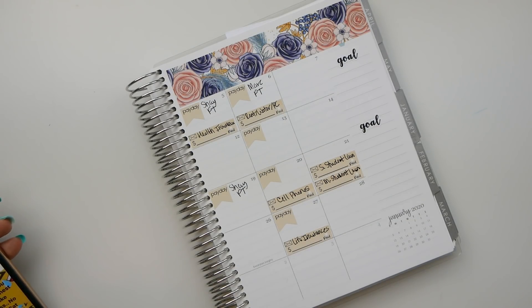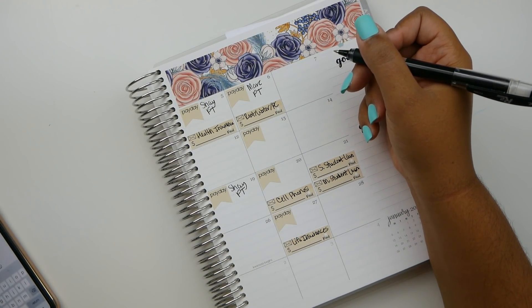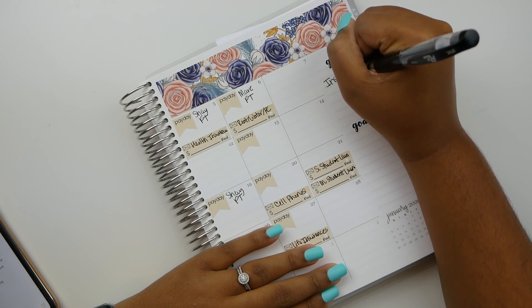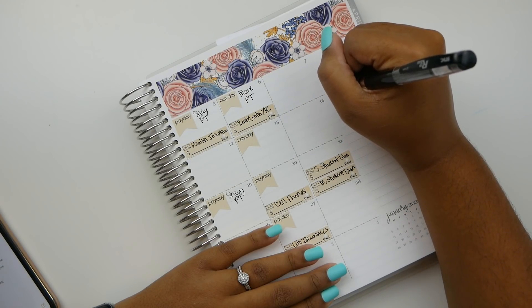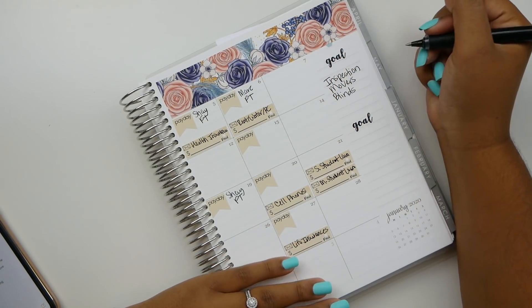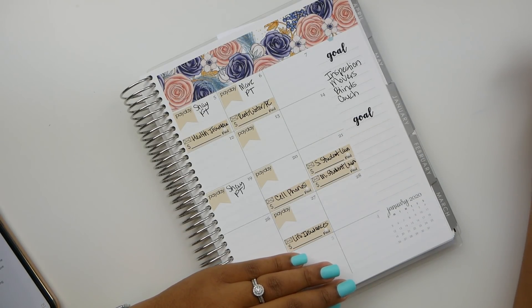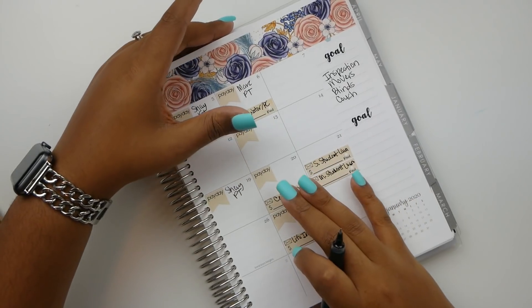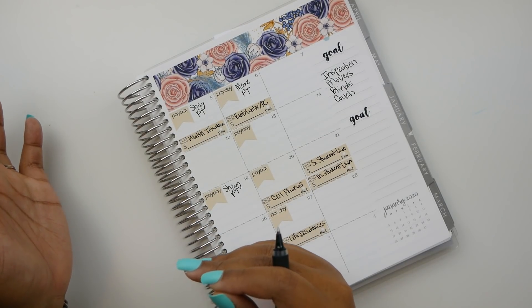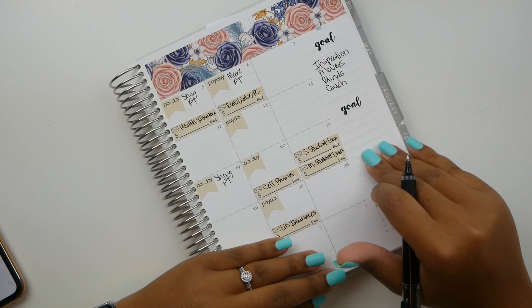Regarding our goals, some of the major things we want to do include the inspection for the house and getting that taken care of, paying the movers, buying blinds and getting them installed right away, and paying off our couch which we have on layaway at Ashley. We have it on layaway simply because our house is not finished being built yet — we don't see the point in buying the whole couch. I'd rather keep that money in my pocket and pay off the couch whenever the house is actually finished and we can schedule delivery. Our goal is also going to be what we plan to save.